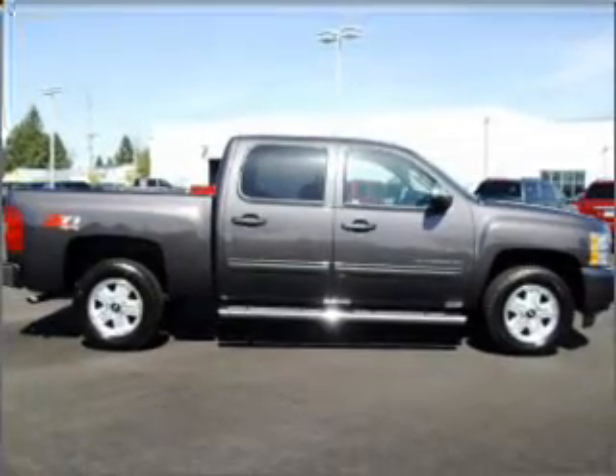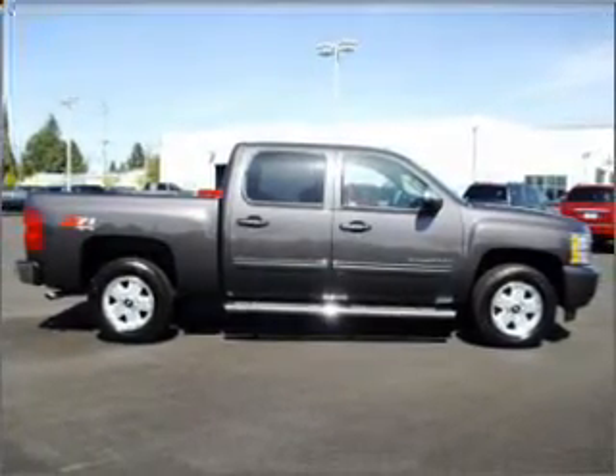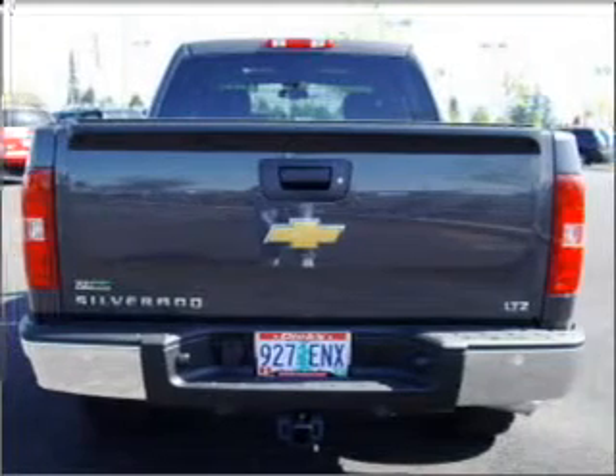We would love to talk to you more about the Silverado 1500. Please contact us for more information.